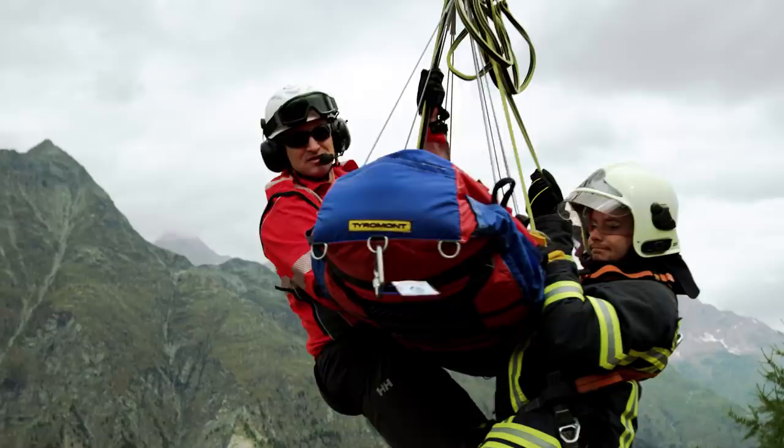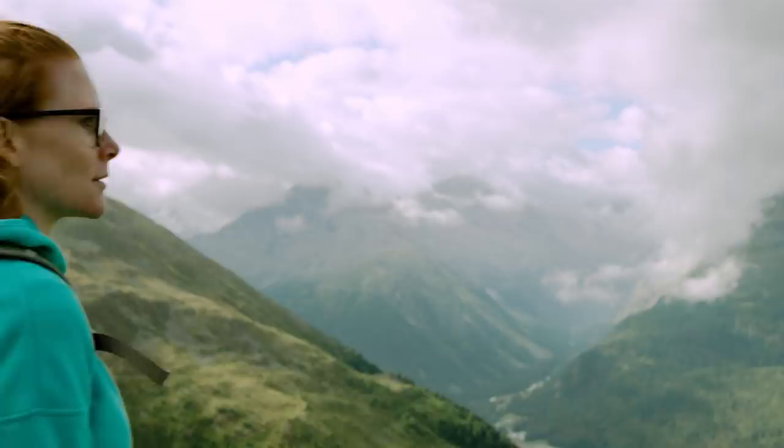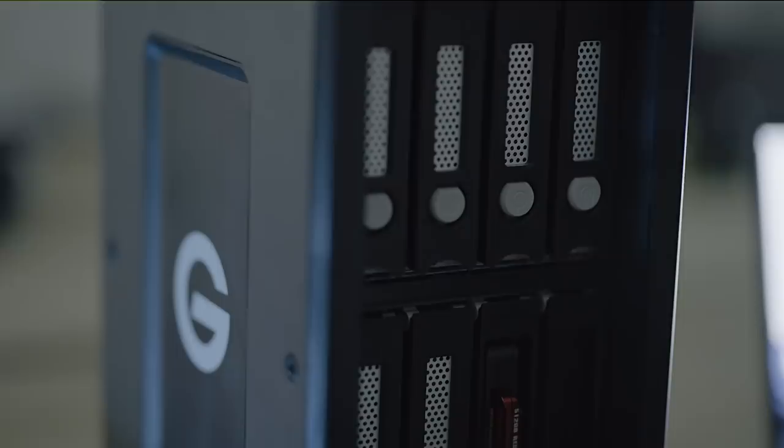With this show, one of our biggest hurdles was simply data management. We're filming on the Red Cinema Monstro and also the Red Cinema Helium. They're both 8K cameras. The image is gorgeous, but with that high data rate comes the need to put that data somewhere.